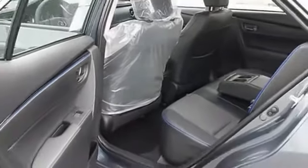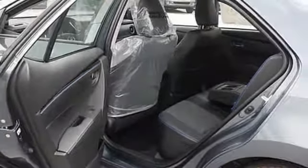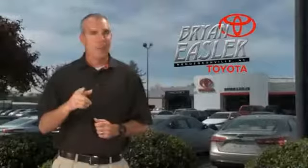This vehicle offers reliability and good looks at a great price, so come in and take a test drive today. Easler makes it easy.